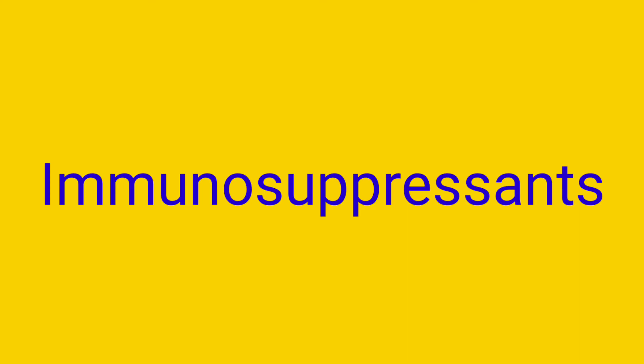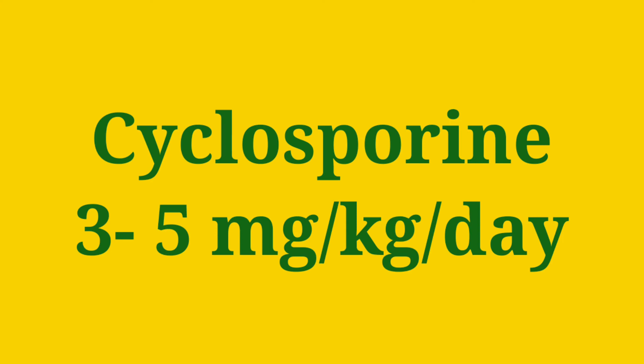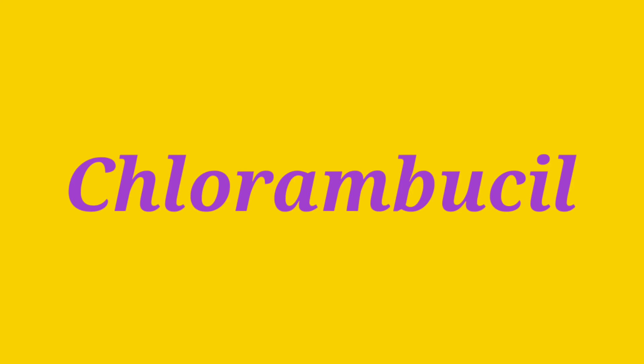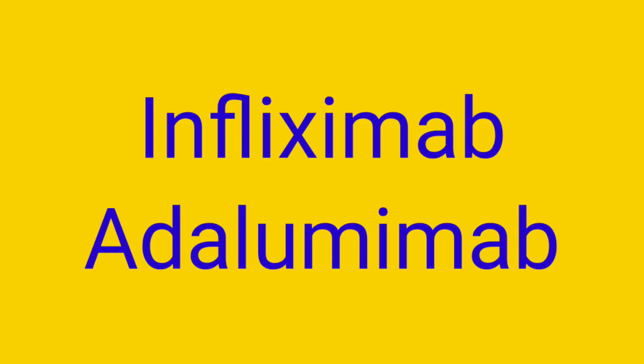In some cases, immunosuppressants are preferred over steroids — when steroids are not effective alone, when too high a dosage is necessary, when there are contraindications such as diabetes or hypertension, or when there are relapses on dose reduction. Cyclosporine is given at 3 to 5 mg per kg per day; monitor renal function and blood pressure. It can improve visual acuity to 6/12 or better. Azathioprine is given at 1 to 2 mg per kg per day; monitor blood counts. Chlorambucil is also useful. Biologicals such as anti-TNF agents like infliximab and adalimumab are showing promising results.